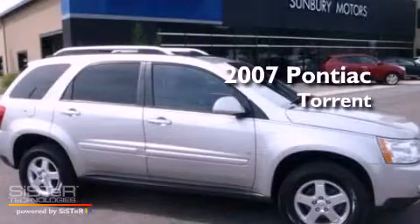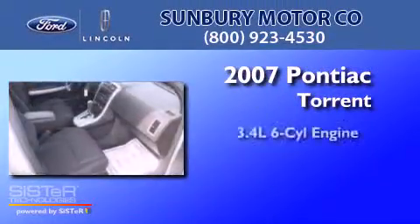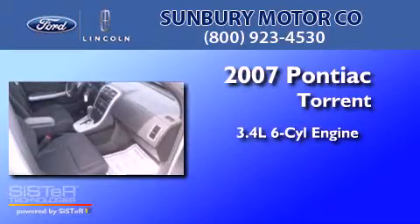This is a 2007 Pontiac Torrent. It has a 3.4-liter 6-cylinder engine, a 5-speed automatic transmission, and all-wheel drive.